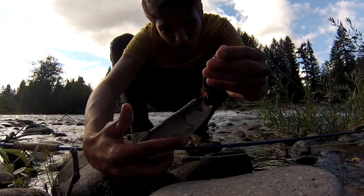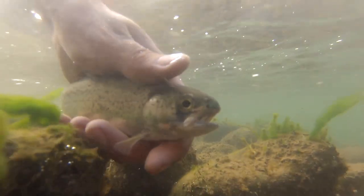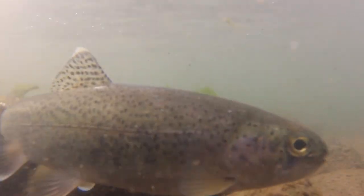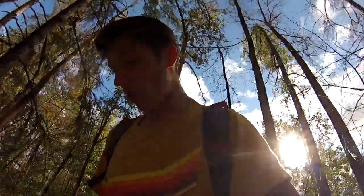Look at that — another trout on the fly! We're gonna let this guy go. I did a couple more casts after I caught that fish and I caught another tiny one but I just wasn't recording, so I let it go. I cannot complain — that was so much fun. From now on on our fishing adventures I'm gonna bring the fly pole with us. I'll catch you guys on the next one.